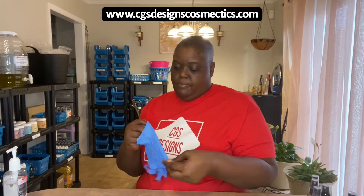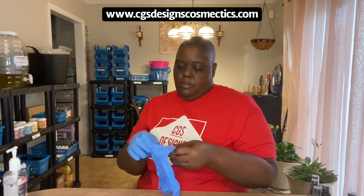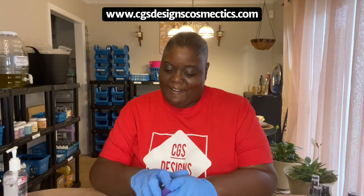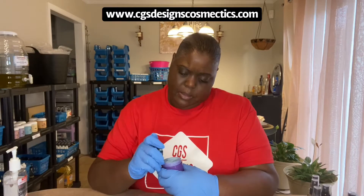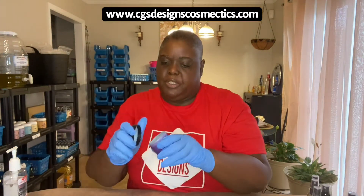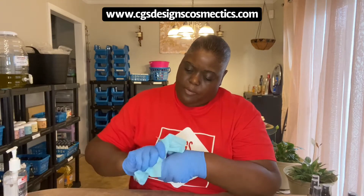I hope you guys' summer went well. Mine went well — I was able to start a business, for all of God's help. Just know, my supporters, y'all ain't just supporters, y'all are family. I see y'all in the comments cutting up. So, this is the Bath Body Butter Bath Scrub — it smells so good. It's the Butt Naked kind and it leaves your skin nice and soft after you get out of the shower.